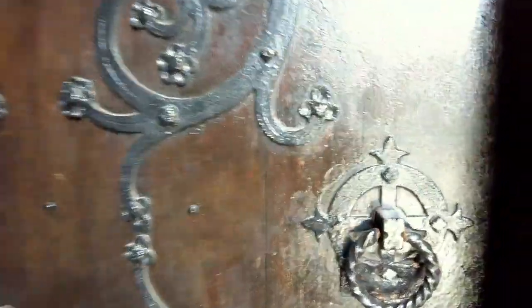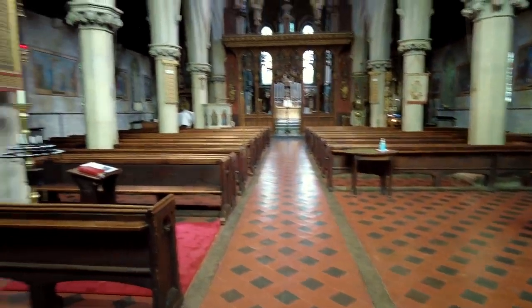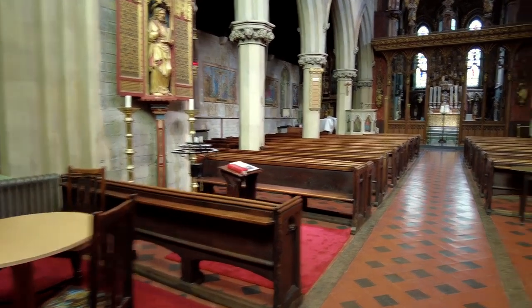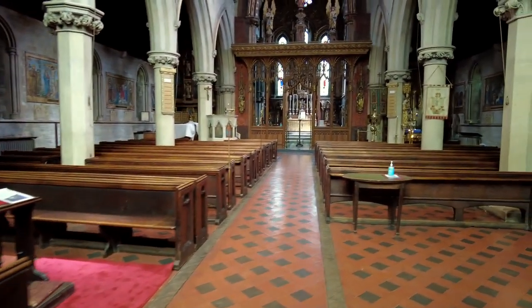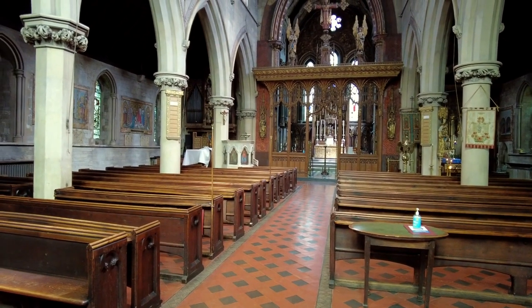Let's have a look if anybody's in - I hope there's not a funeral going on. There's something very calming about coming into a church or a chapel.